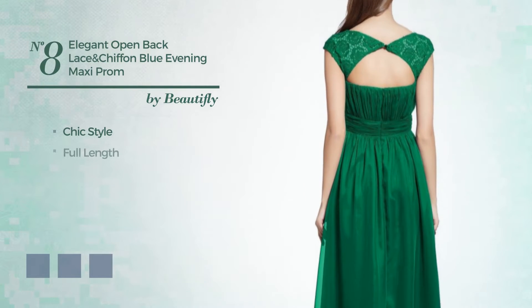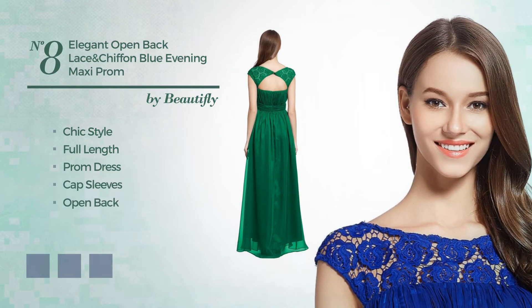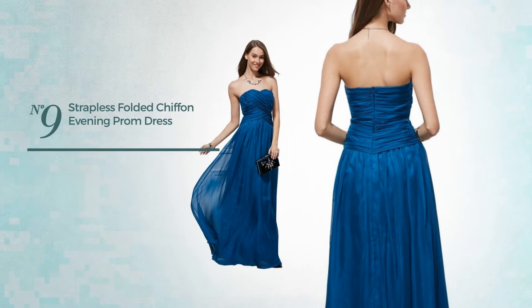Number eight is a full-length prom dress featuring cap sleeves with an open back, fully lined, crafted from cozy chiffon accentuated with lace. The available color variations include jade, blue jay, and CG red.